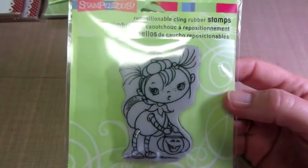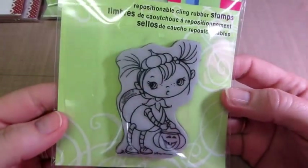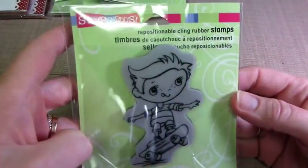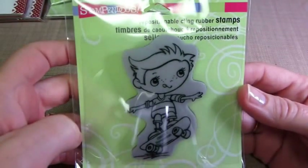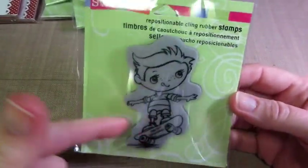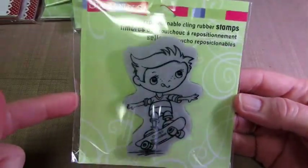But if I did a mini album, or a tag, an ATC, of course. So I got the skateboarder, which I love. This is cute for like a boy card. He's adorable, and there's a Jump Rope Kiddo that I want to get, and the two of them would be super cute on something.